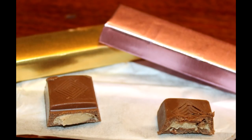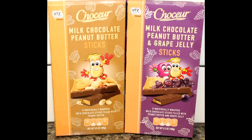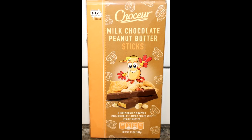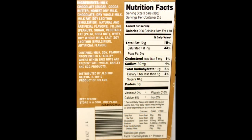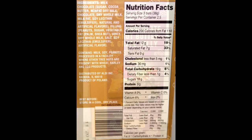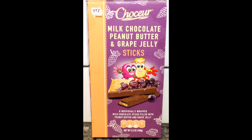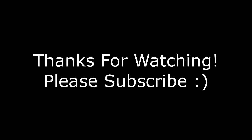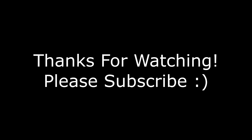Anyway, I hope you enjoyed the review. Thanks for watching. We'll see you next time. Bye.